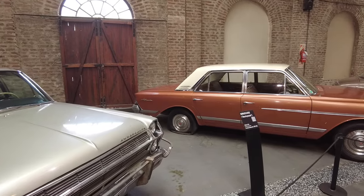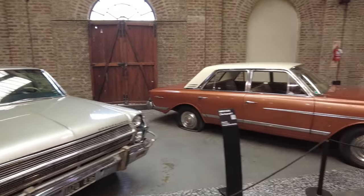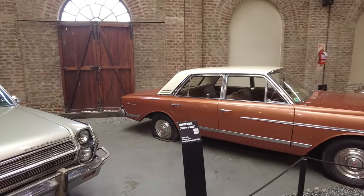And then we met Fernanda — I think that was her name. I'm bad with names sometimes.